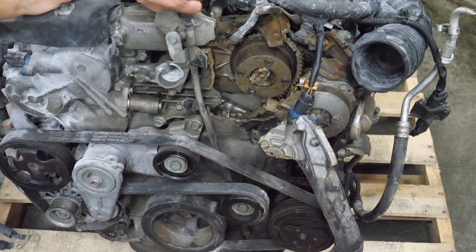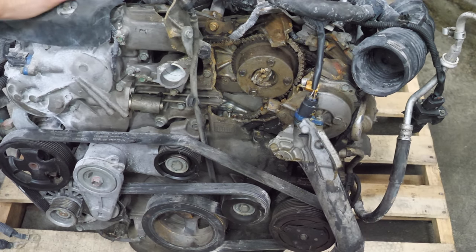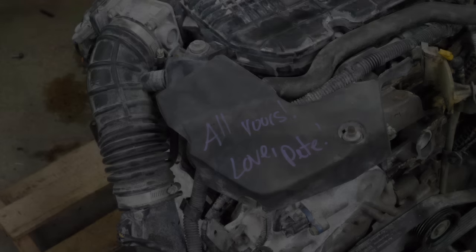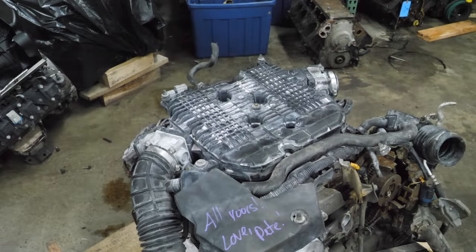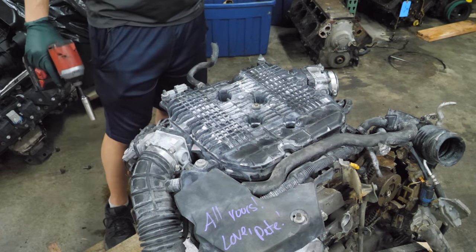Oh my God, the dipstick. This might be the easiest dipstick removal ever. I know it's drained because of what the pan looks like. He even left me a note. The first thing I'm going to do is remove the intake plenum, the upper manifold and the throttle bodies, all of which are broken by the way.